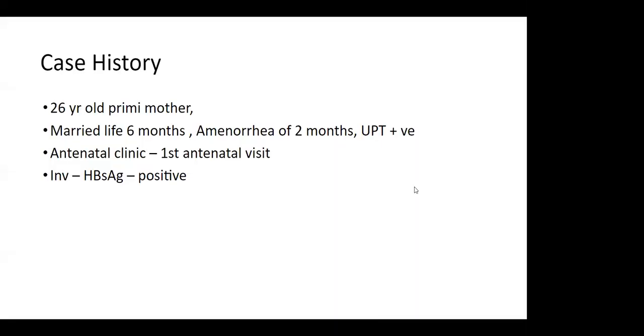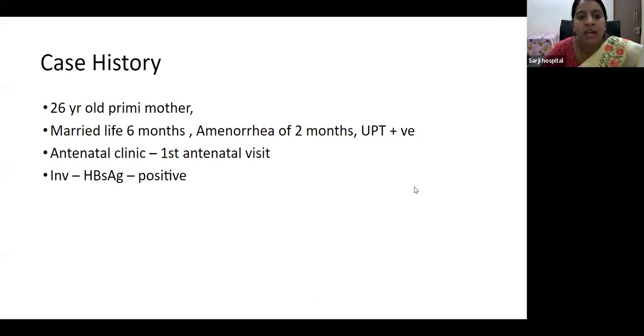Coming to our case history, we had a woman at our antenatal clinic — a 26-year-old primigravida, married for six months, who came with complaints of amenorrhea of two months. We did a UPT which was positive, and it was her first antenatal visit. We did routine screening blood investigations which included all antenatal investigations, in which HBsAg positive was noted.